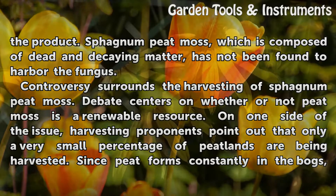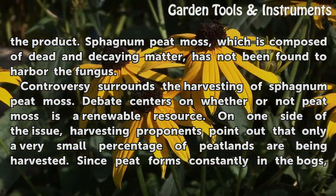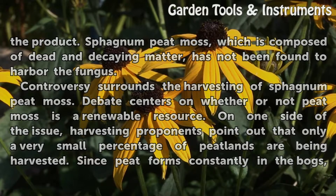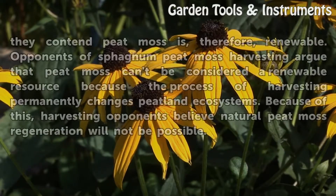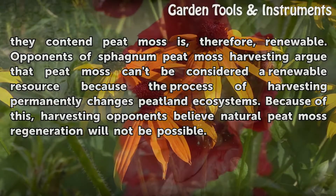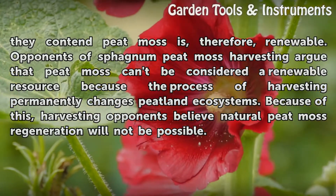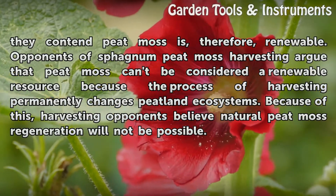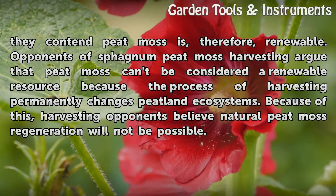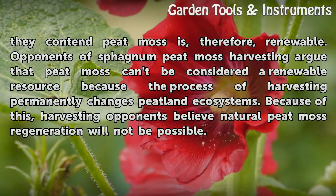Controversy surrounds the harvesting of sphagnum peat moss. Debate centers on whether or not peat moss is a renewable resource. On one side of the issue, harvesting proponents point out that only a very small percentage of peatlands are being harvested. Since peat forms constantly in the bogs, they contend peat moss is, therefore, renewable. Opponents of sphagnum peat moss harvesting argue that peat moss can't be considered a renewable resource because the process of harvesting permanently changes peatland ecosystems, and natural peat moss regeneration will not be possible.